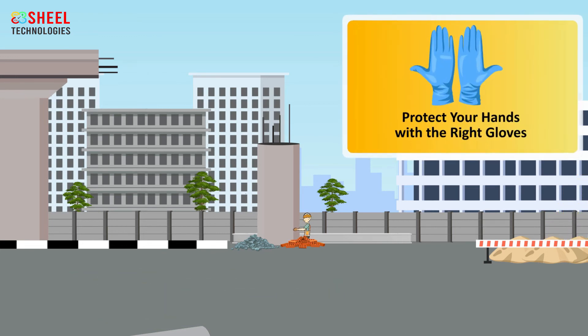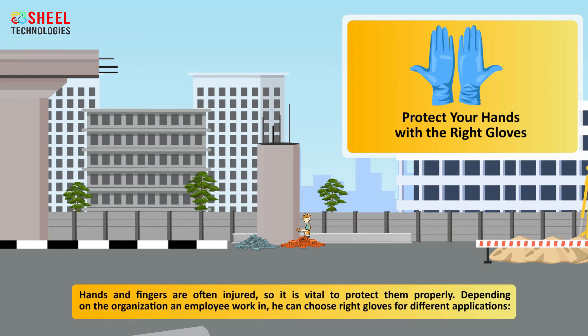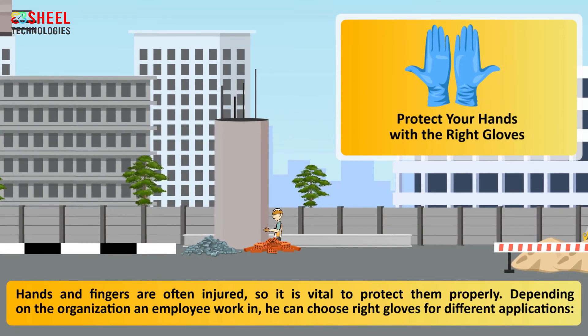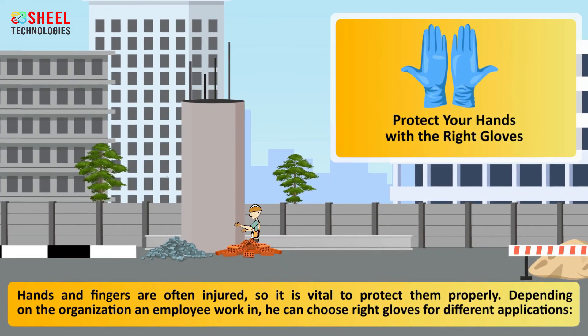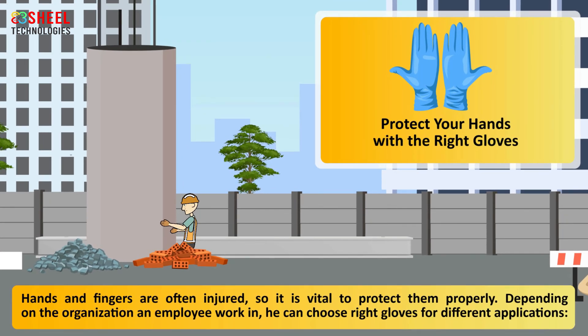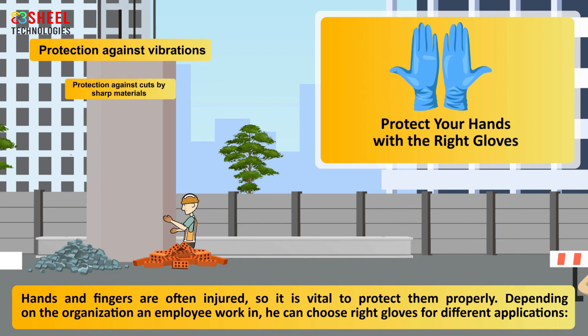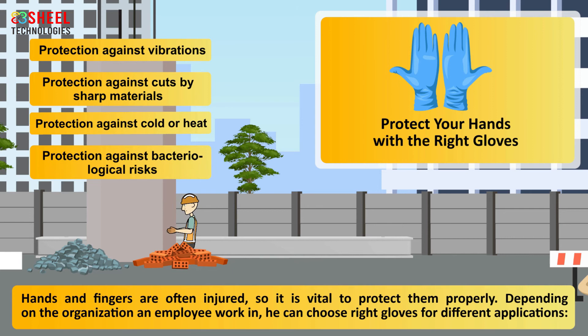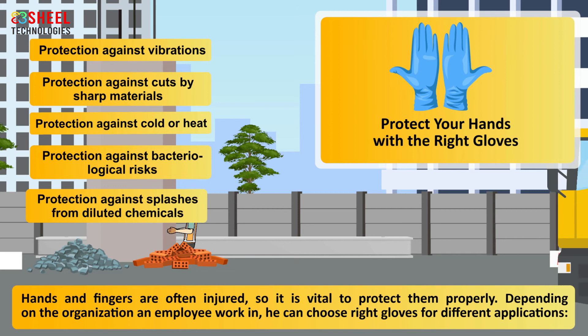Protect your hands with the right gloves. Hands and fingers are often injured, so it is vital to protect them properly. Depending on the organization an employee works in, he can choose the right gloves for different applications: protection against vibrations, protection against cuts by sharp materials, protection against cold or heat, protection against bacteriological risks, and protection against splashes from diluted chemicals.